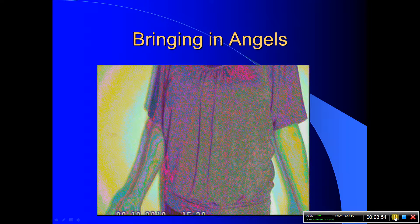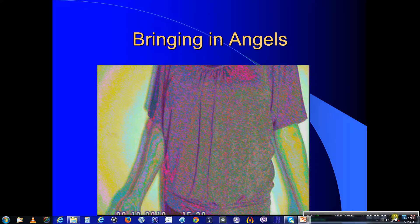Here's a local clairvoyant. You can see this person was asked to bring in some angels, and light appears behind her.